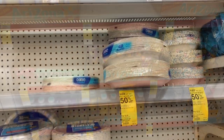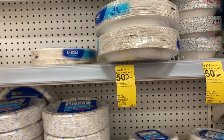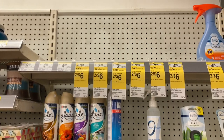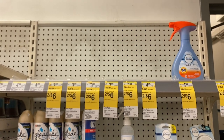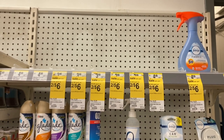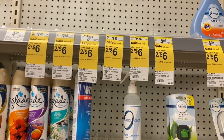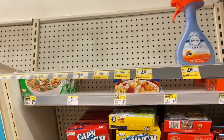The Dixie plates are getting $1.50 off, but I can't find the $1 off coupon so I'm going to skip that deal. We came here to do the Febreze deal — two for $6 — but they are all gone. There is a $3 off two coupon in the Walgreens app that would make Febreze $1.50 each, but we'll have to try another Walgreens.